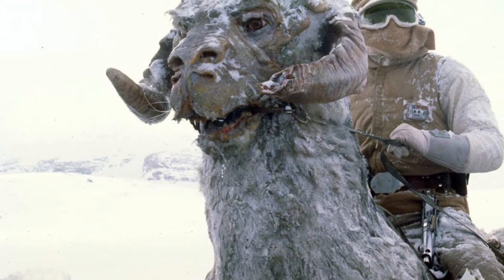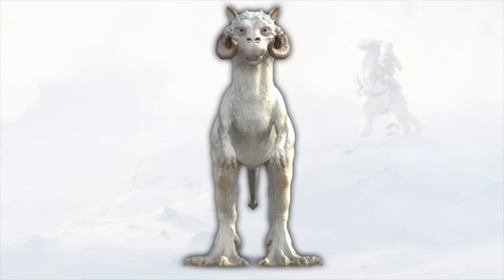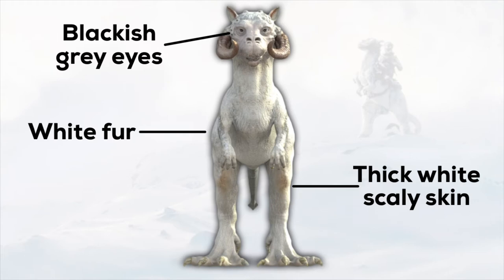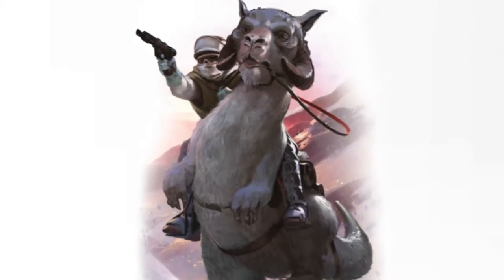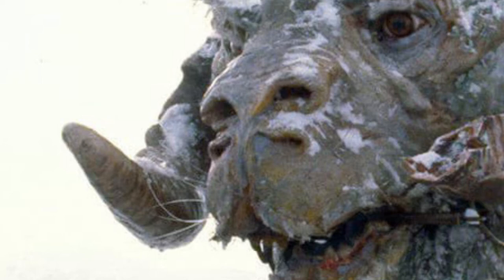Next up are the Tauntauns, the creatures which some of the rebels rode around on while on Hoth. Tauntauns were reptomammals which had white fur, white feathers, blackish-grey eyes, thick white scaly skin to defend from the cold, long claws for climbing icy surfaces and scraping away lichen and plants, and two pairs of nostrils — a large pair for maximum oxygen intake during intense physical activity, and a smaller pair for inactive periods and grazing. They could also switch between breathing through their smaller and larger nostrils to regulate body temperature.